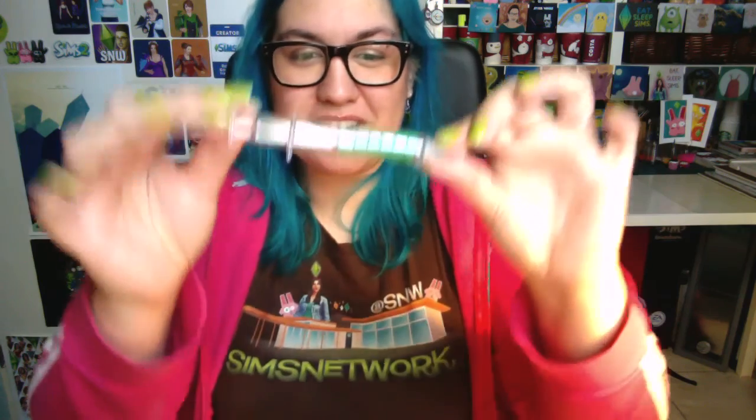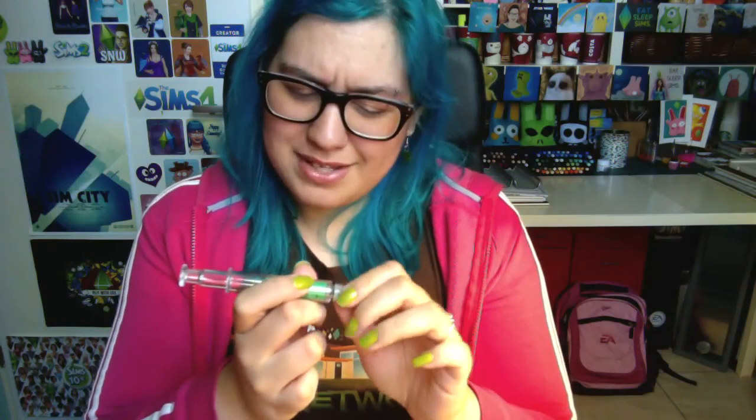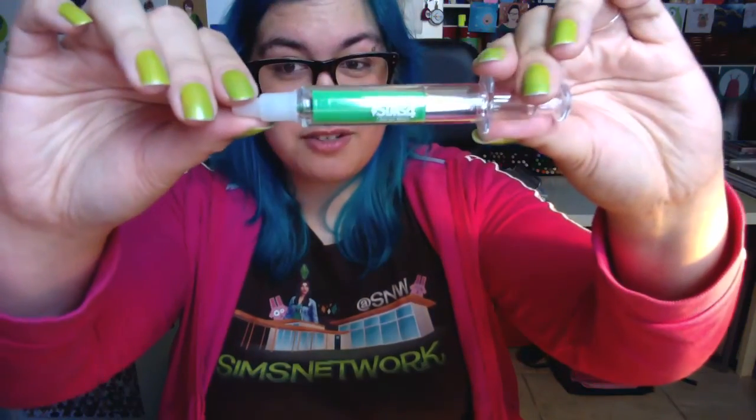Another item for The Sims 4 Get to Work expansion pack was this little syringe. When we got this, I was like, what is this? And it turns out it's actually a marker, which is really cool. So that's a Sims 4 Get to Work syringe marker.